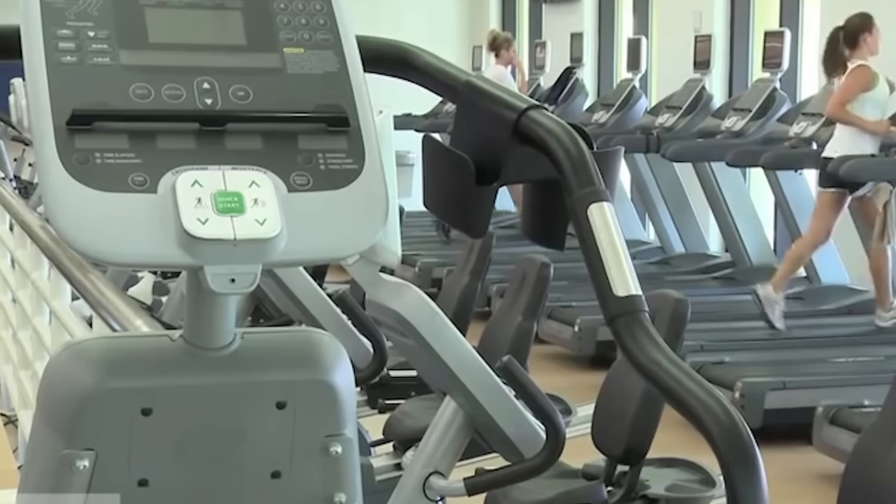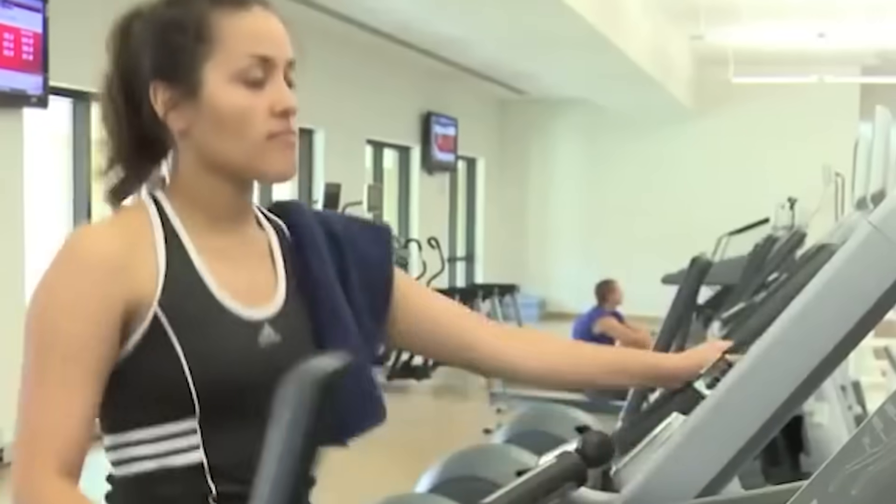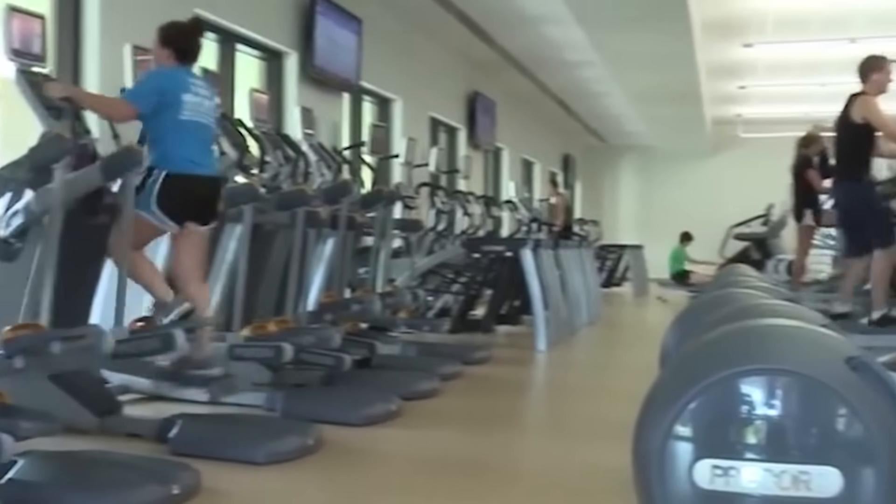Universities can be a fantastic choice for incorporating energy-generating fitness gear. Imagine this: your laptop's low on battery, so you hop on the treadmill, your laptop charges up, and you get a good workout at the same time.